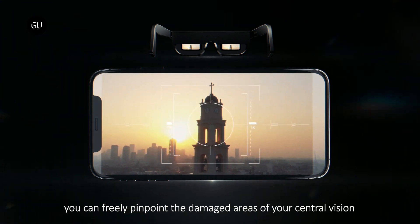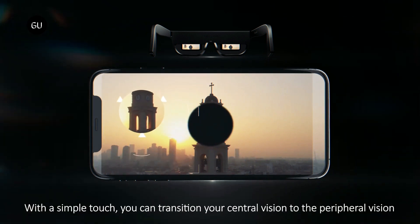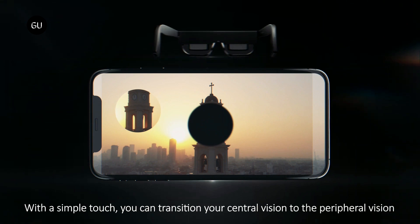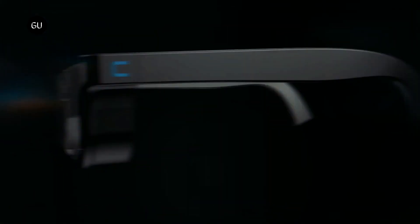Utilizing an app on a paired smartphone, users can initially pinpoint the exact area of their field of vision which is affected, plus they can determine where within that field the camera video will be displayed.